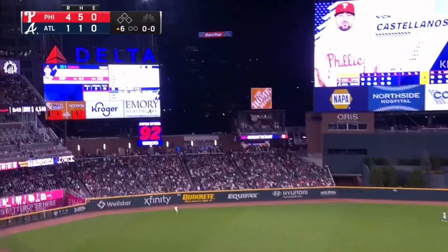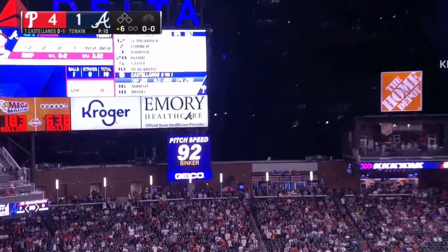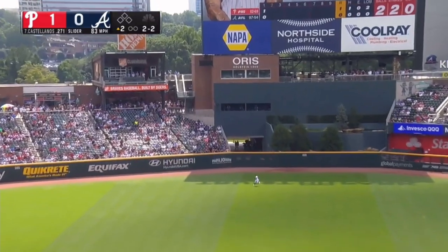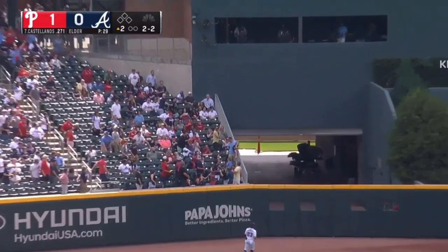There's one that's crushed deep to left field. Forget about it. That's going to be a long one. That one's hit out towards center. Harris is on the run. It's carrying well. And it is gone!